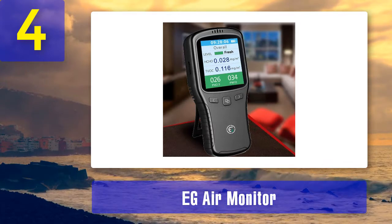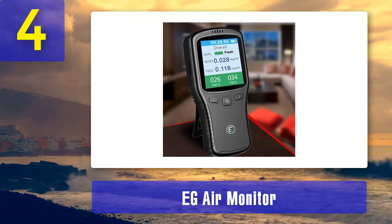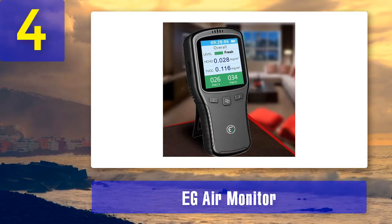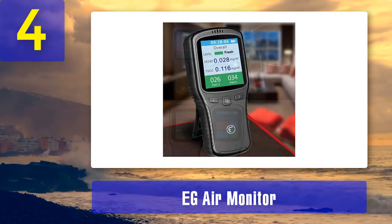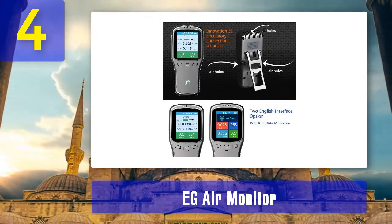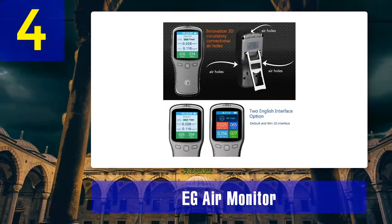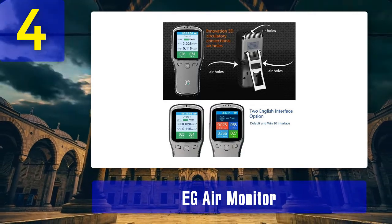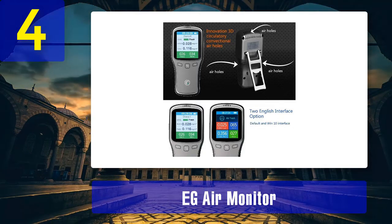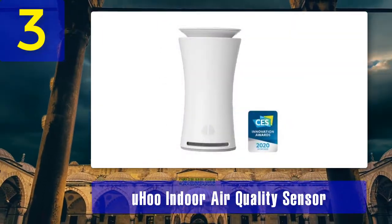The menu is slightly difficult to navigate but shouldn't pose an issue if you're familiar with most technical devices. Recorded readings are available, however these can only be viewed in graphical form, not as individual readouts. This air quality monitor is powered by a rechargeable battery that lasts up to five hours while in use, and can be plugged in for continuous use via micro USB. It also comes with free 90-day over-the-phone technical support from Amazon, as well as a free eBook on gas and air quality. Key features: easy-to-read display, formaldehyde detection, PM1.0 detection, anti-interference sensor, free 90-day tech support.